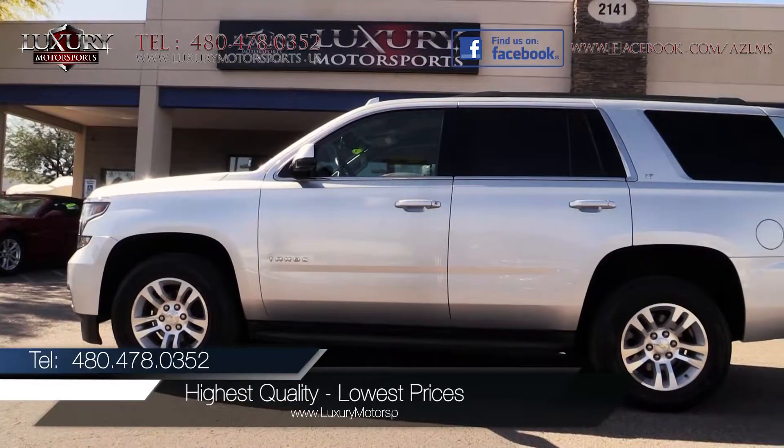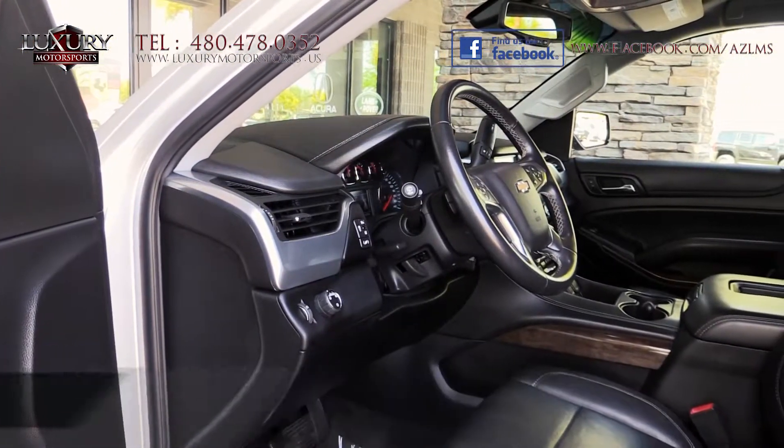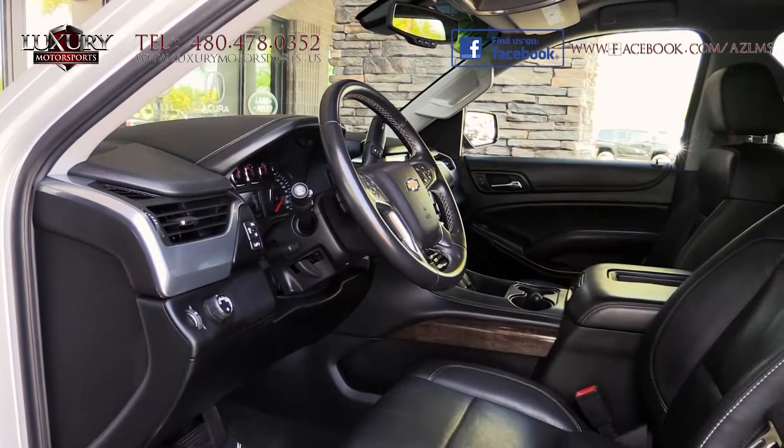Luxury Motorsports specializes in selling the highest quality pre-owned automobiles in Arizona while standing behind everything we sell.